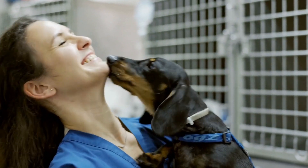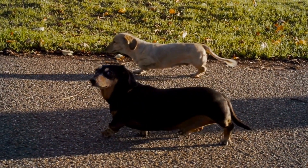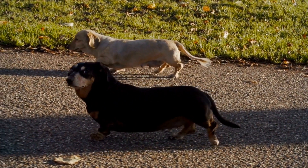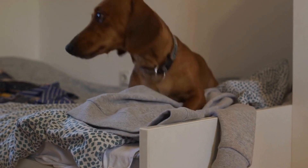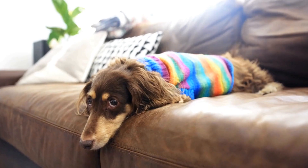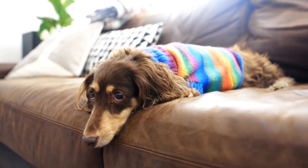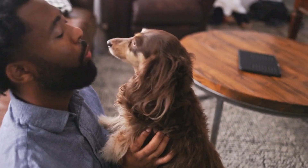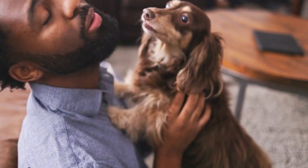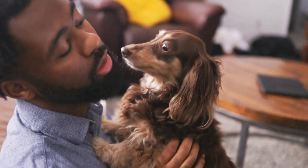2. Type of Work. Consider the type of work you are expecting the Dachshund to perform in the working environment. Dachshunds excel in various roles, including hunting, tracking, therapy, and even search and rescue. Each type of work requires different traits and abilities. For example, a Dachshund used for hunting should have exceptional scent detection skills, whereas a therapy Dachshund should be calm and gentle.